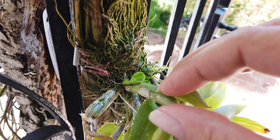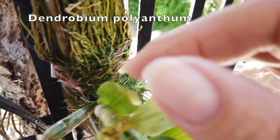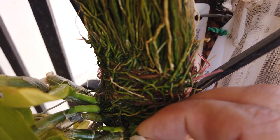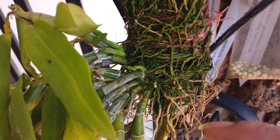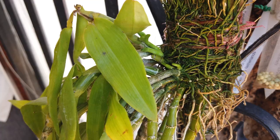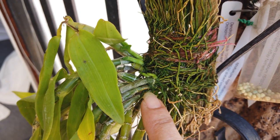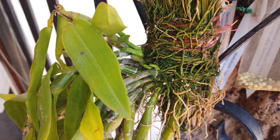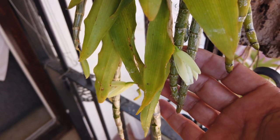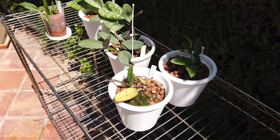Look at this - this is my Dendrobium polyanthum with new growths at the base. Now I can see when the roots develop, and then there will be a relocation and remounting video coming forth. This is awesome, and for a quick sneak peek, we have some buds opening as well. Now you see them, now you don't - look at everything that's going on here!